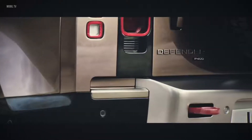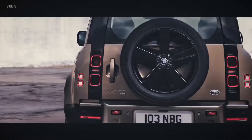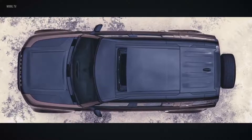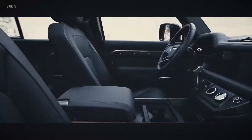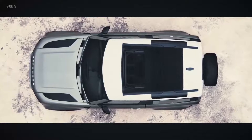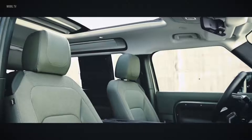The side-opening tailgate with externally mounted full-size spare wheel points to Defender's distinctive nature. And, bathing the cabin with natural light, the optional sliding panoramic roof provides a spacious feel to the interior. Or, on the 90, choose the folding fabric roof, which lets you truly feel part of your surroundings. The alpine lights, a nod to the original Defender, flood the cabin with more light and provide a view to the outside.